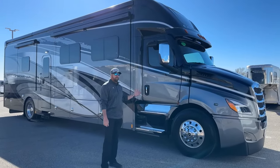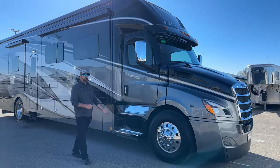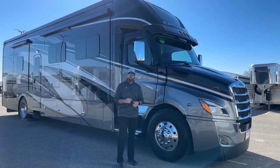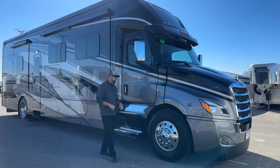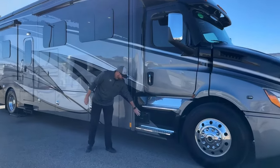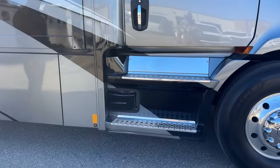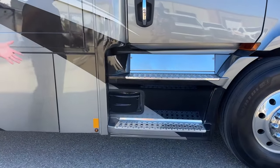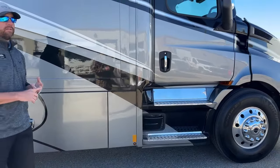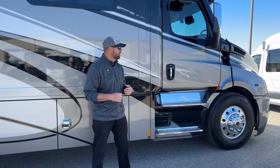In 2023, the Explorer was built on the Cascadia P16 chassis. This particular one has a 505 horsepower with 1,850 pound-foot of torque. Coming down the side here, you'll notice it has the Safety Assurance Package from Freightliner Cascadia — you're going to get blind spot monitoring, collision mitigation, and adaptive cruise — all part of that Safety Assurance Package.